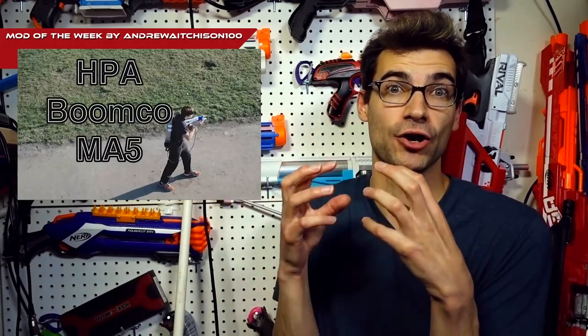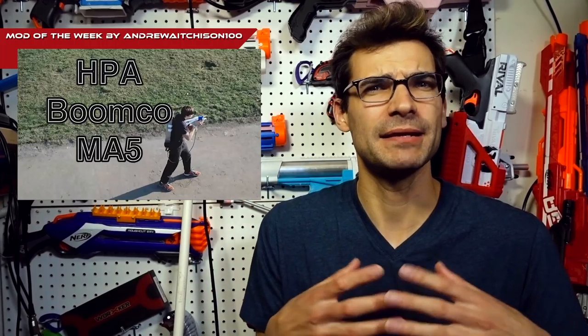It's all of you that drive these companies to innovate and keep things interesting. For the Mod of the Week, we have Edge Attachments' mini HPA BoomCo MA5 — actually suggested in the comments last week. This thing is awesome: a super minimized HPA-powered BoomCo MA5. He got it down to the bare bones, and he also built a mag backpack for his BoomCo clips.